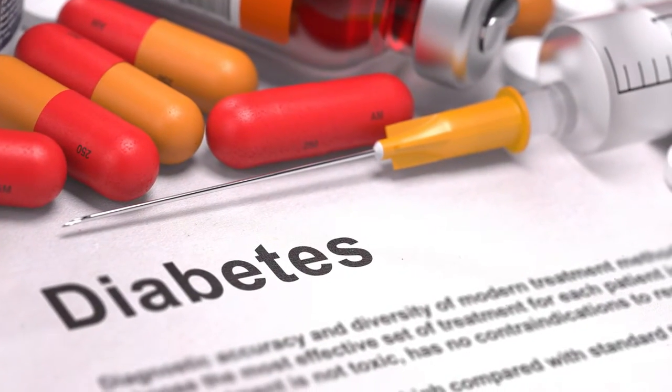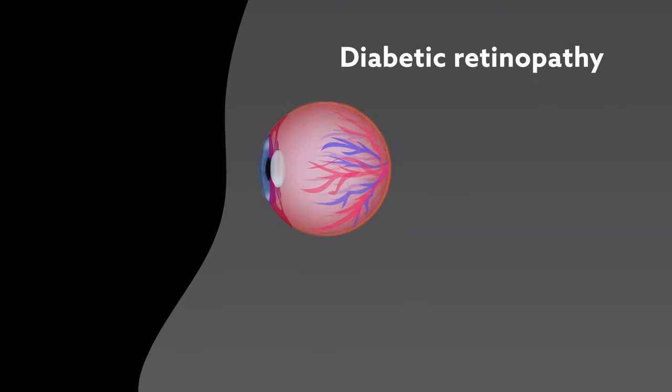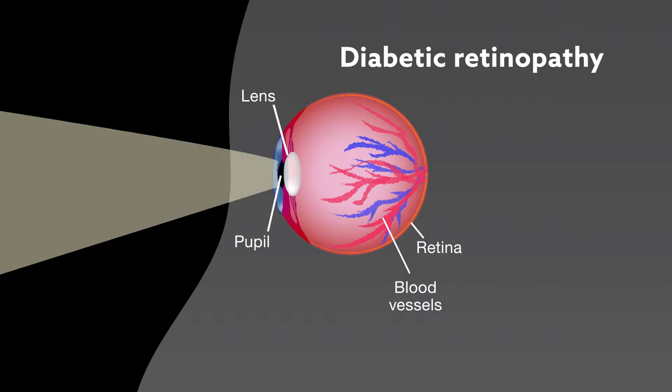Chronic diabetes leads to many serious complications. One of the most common and debilitating is diabetic retinopathy, an eye disorder characterized by damage to the vessels that supply oxygen and nutrients to the retina, the light-detecting part of the eye.